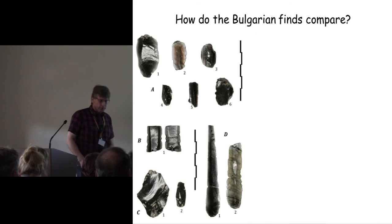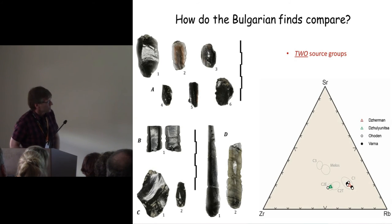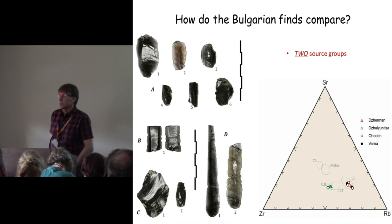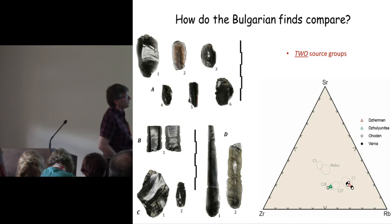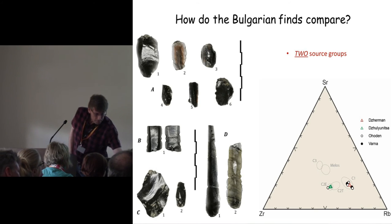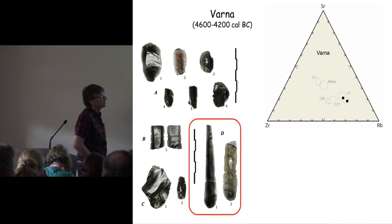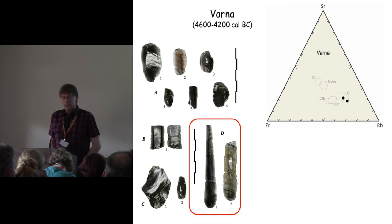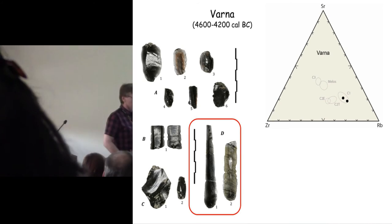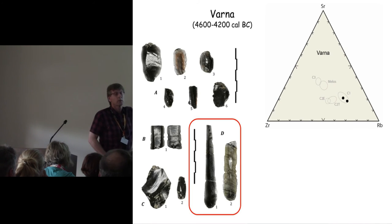How do our Bulgarian finds fit into that? Clearly they correspond to two different source groups: a series that obviously relates to Carpathian I from Slovakia, and another group corresponding to Carpathian II, specifically 2E, from Hungary. Looking at the sites individually, the two pieces from Varna fall clearly within the Carpathian I range — no big surprise, as these are nice blade pieces.